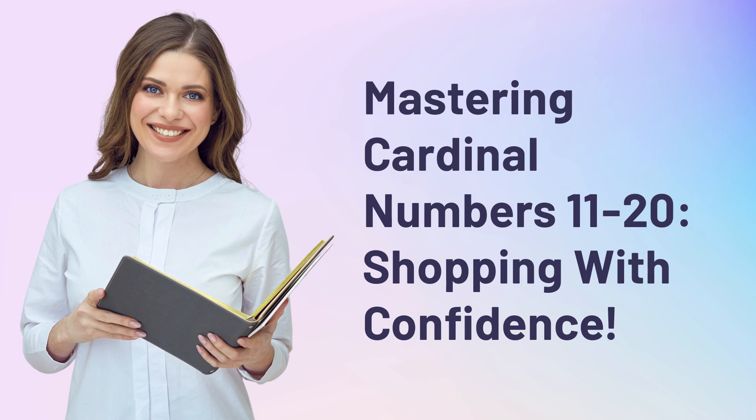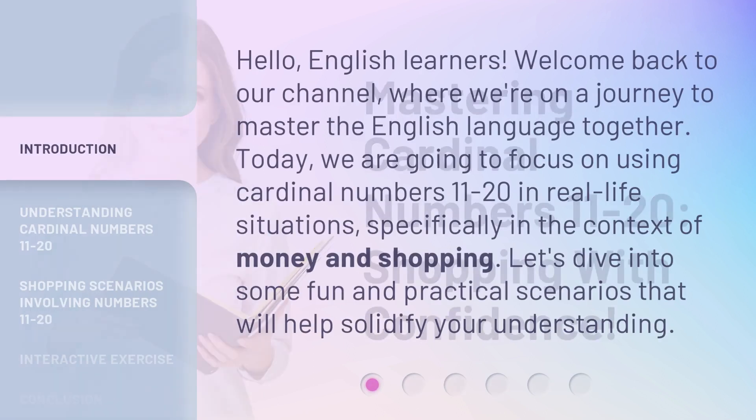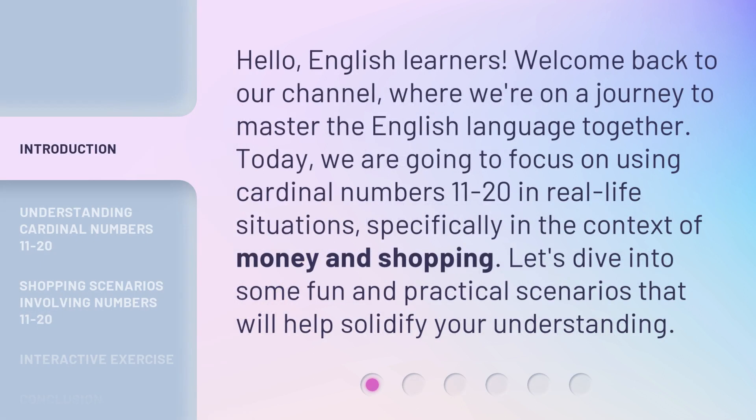Mastering Cardinal Numbers 11-20: Shopping with Confidence. Hello, English learners. Welcome back to our channel, where we're on a journey to master the English language together. Today, we are going to focus on using cardinal numbers 11-20 in real-life situations, specifically in the context of money and shopping. Let's dive into some fun and practical scenarios that will help solidify your understanding.